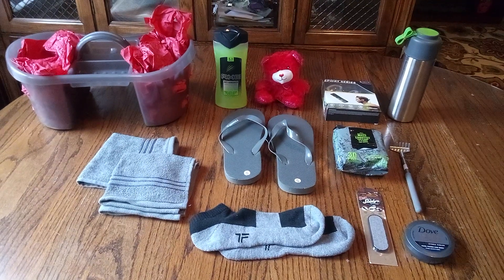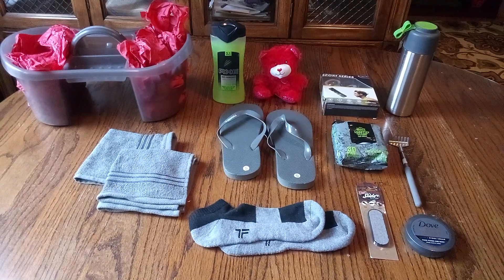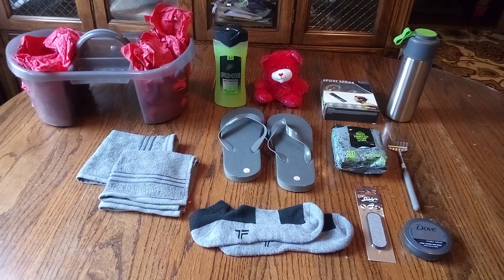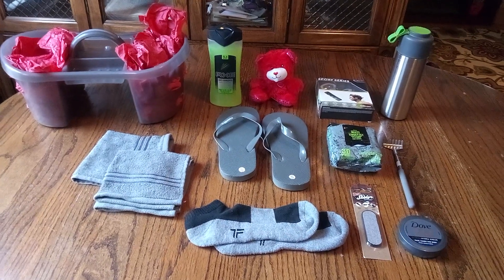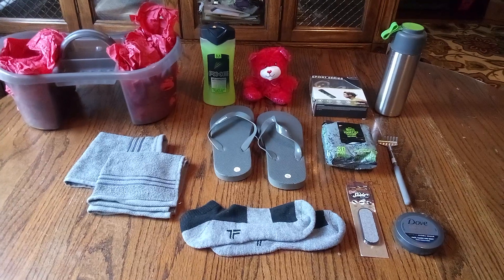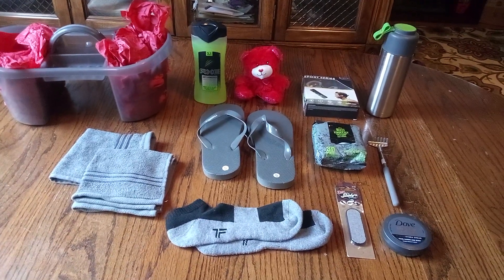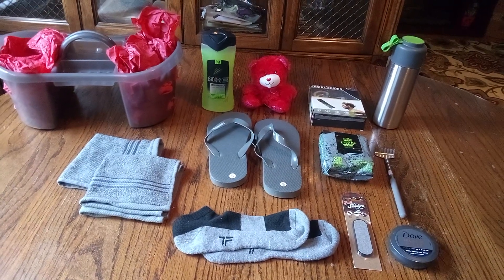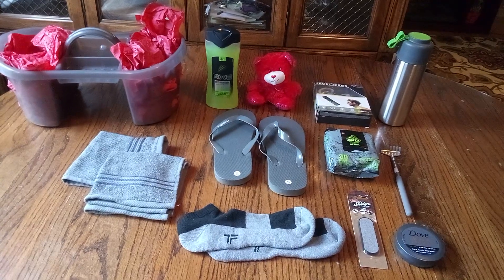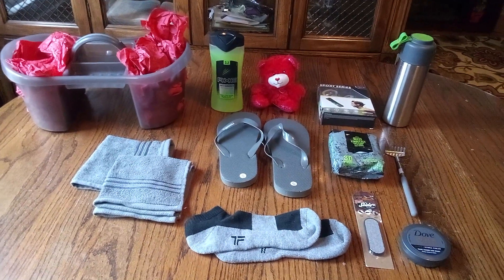Hi everyone and welcome back to my channel, Baskets by Carla. Friends, this is a male Valentine's Day basket. You know I'm always jumping out the box, sometimes small, sometimes medium, sometimes large, and sometimes jumbo. But today we're going to do a large basket, a medium-large basket. This is for that gray lover with the hints of lime green and a dash of black. So let's get busy.